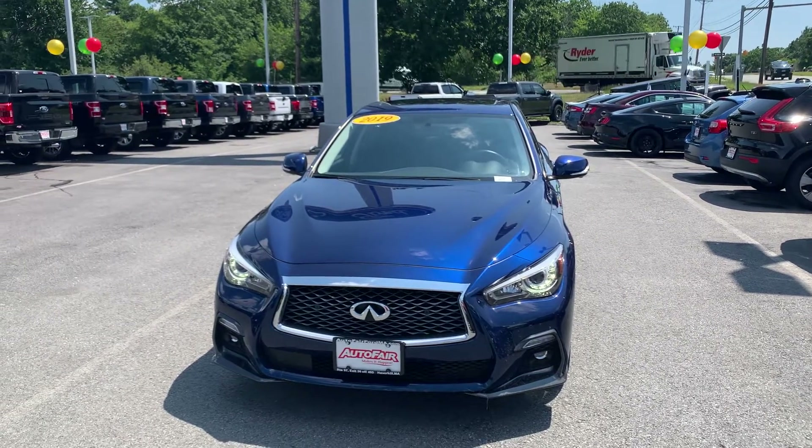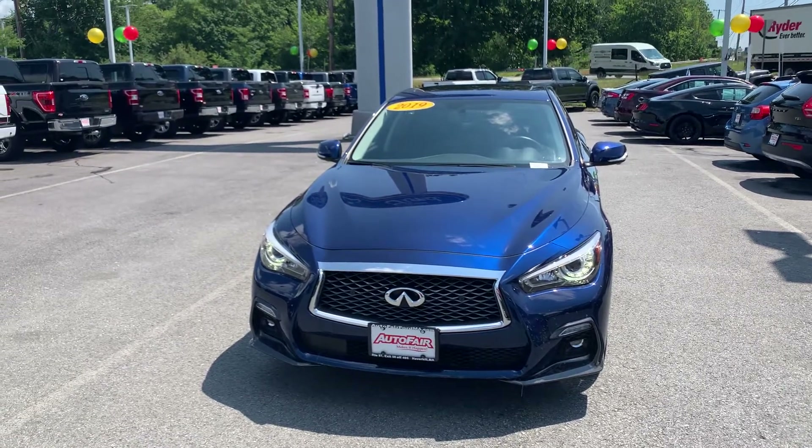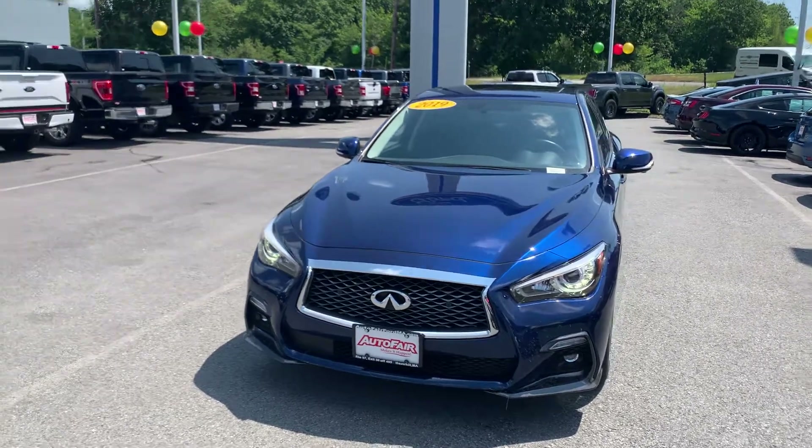Hello Joe, my name is Erja and I'm one of the product specialists here at Autofare Ford of Haverhill. Here is the 2019 Infiniti Q50 that you inquired about.